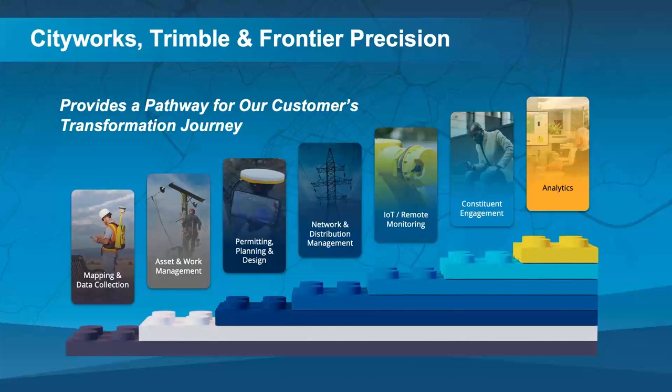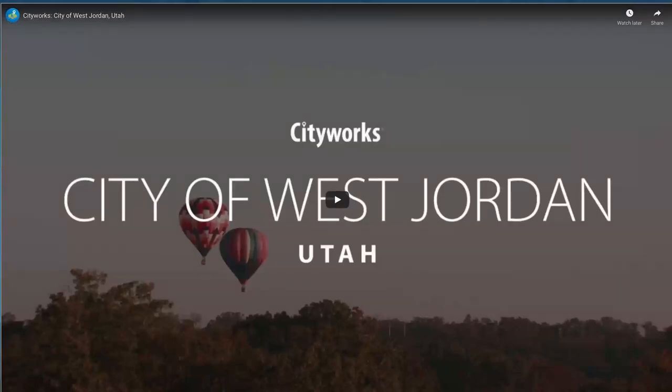I'm going to show a quick two-minute video from one of our customers — the city of West Jordan, Utah, which is the fourth largest city in the state with about 114,000 people. It illustrates what Jacob presented on and introduces you to CityWorks.